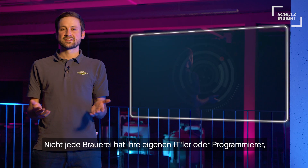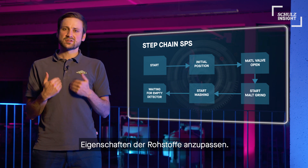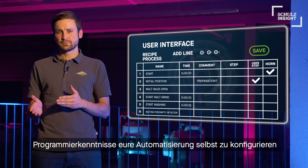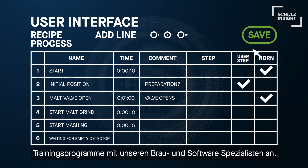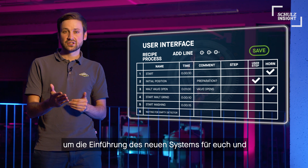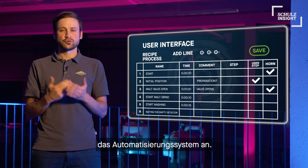Not every brewery has its own IT technician or coder to adjust your software to a new process or changing raw material properties. Our system gives you the ability to configure the automation yourself or update recipes to your demands, even without the need to have deep software and coding knowledge. We offer training programs together with our brewing and software specialists during the startup of your system, making it even more convenient for you and your brewers to adapt to the new system. Furthermore, we regularly offer refresher courses for the automation system throughout the year.